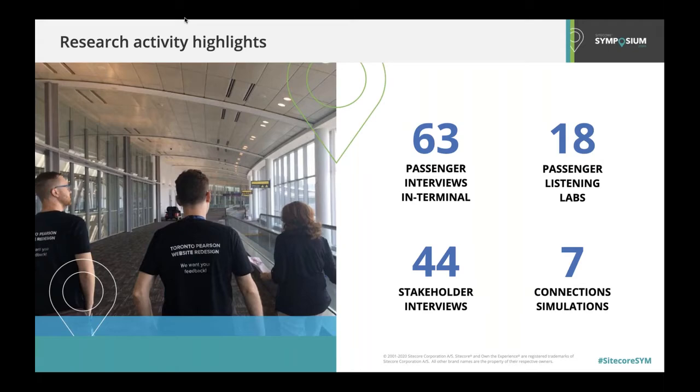We also ran 18 listening labs where we would observe how passengers approach planning for their trip and how they find information they need before arriving at the airport. There's also the balance of user perspective and business strategic direction, so we conducted 44 interviews with stakeholders across the GTAA. And finally, we ran simulations of different connection scenarios — you can see us in the photo here making note of signage details and other wayfinding cues for connecting passengers.